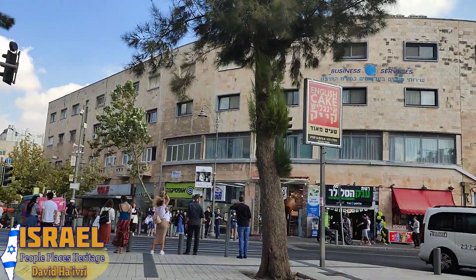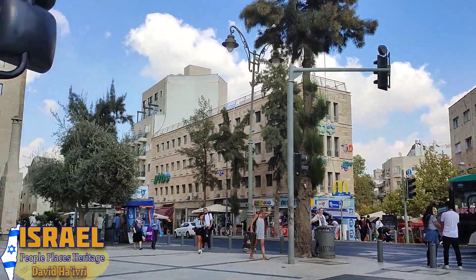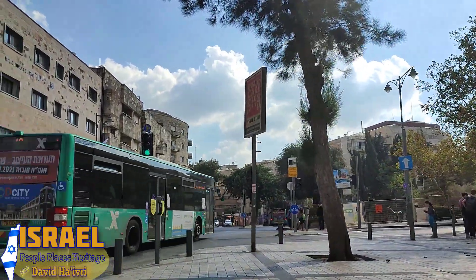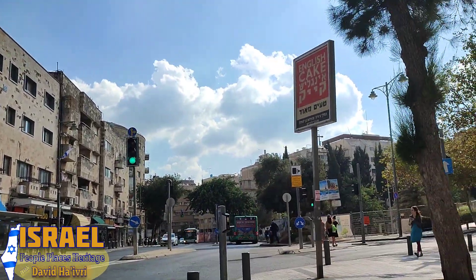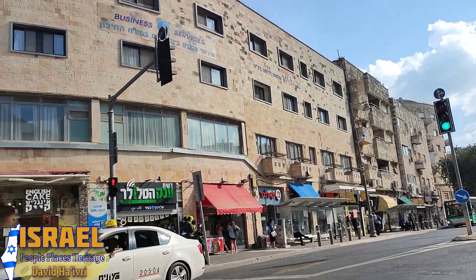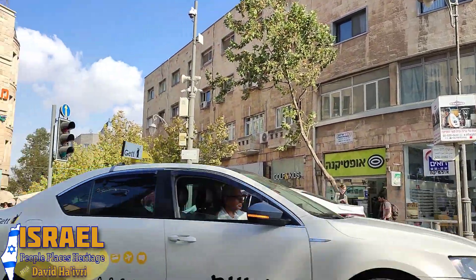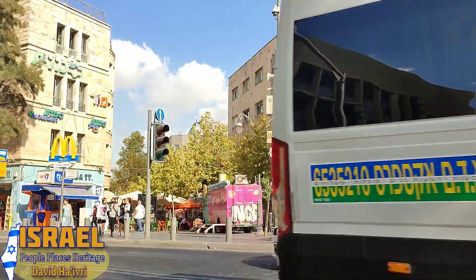The square around us — the building we passed was once called the Mashbir, like a department store, a 'colbo.' It moved to Kikar Zion, but people who remember still call this place the old Mashbir. In front of us is Ben Yehuda Street. That colored bus is an information center for tourism, which sadly isn't operating currently because tourism has slowed down.